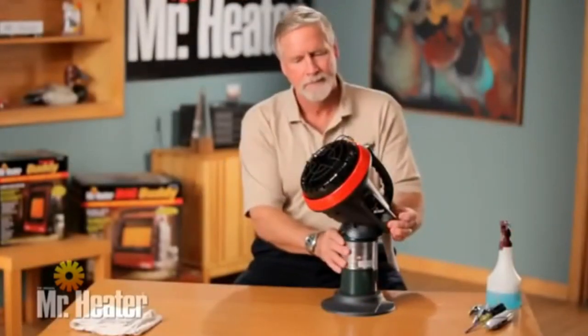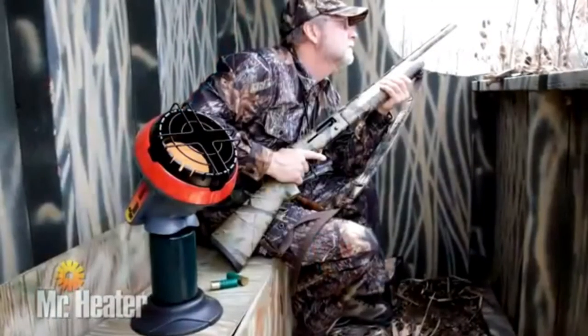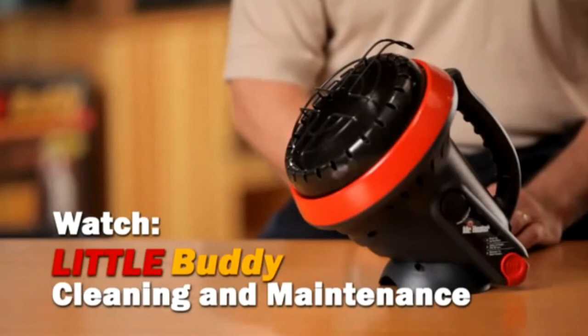Relight the unit if needed. To shut off the unit, push the off button. You're now ready to use the Little Buddy Heater to keep you warm and comfortable any time of the year. Be sure to watch the Little Buddy Cleaning and Maintenance video for tips on how to care for your heater.